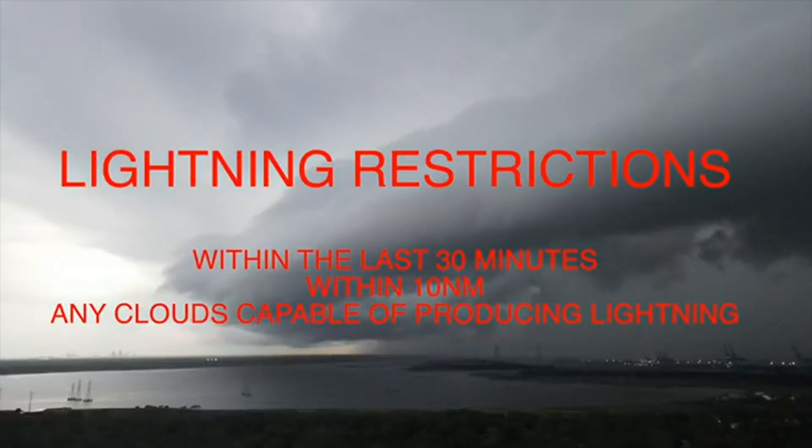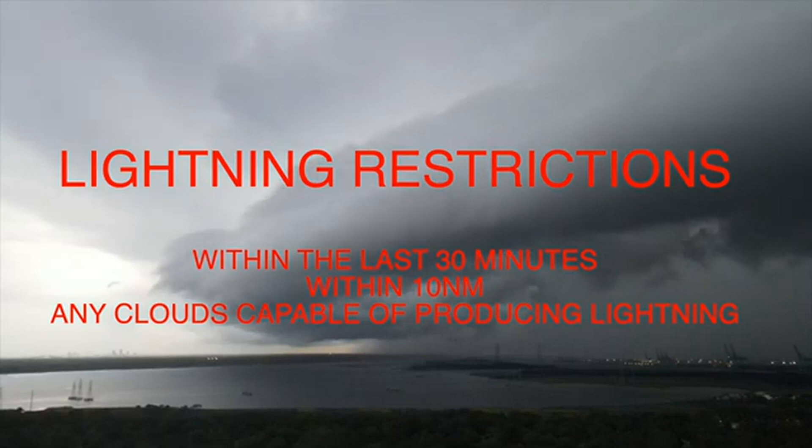That's why today we have these rules in place. If there's any lightning in the area about 30 minutes prior to launch, within 10 miles of the launch site, or if there are even any clouds capable of producing lightning in the area, the launch will be postponed.